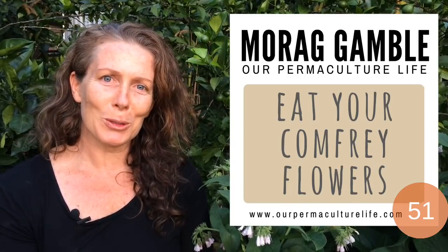Hi, I'm Morag Gamble from Our Permaculture Life. My comfrey's flowering all over my garden — all my comfrey plants are flowering. It's a fantastic attractor for bees, and these beautiful bells add beautiful color into the garden too. It's wonderful.